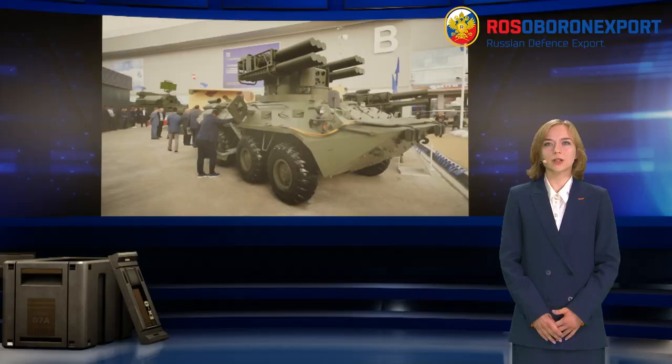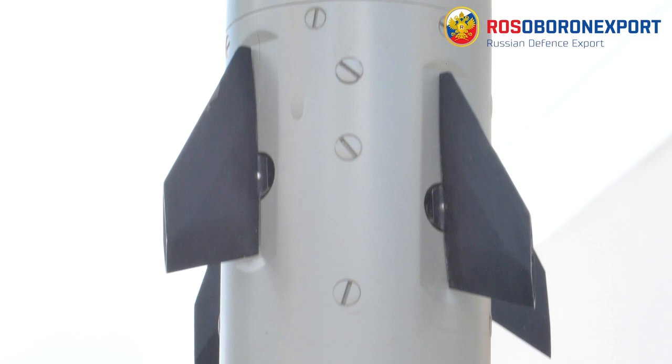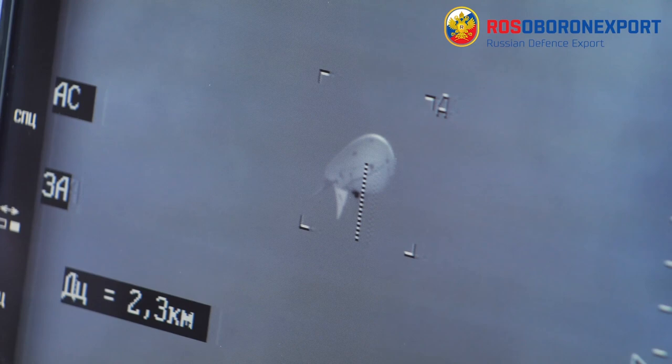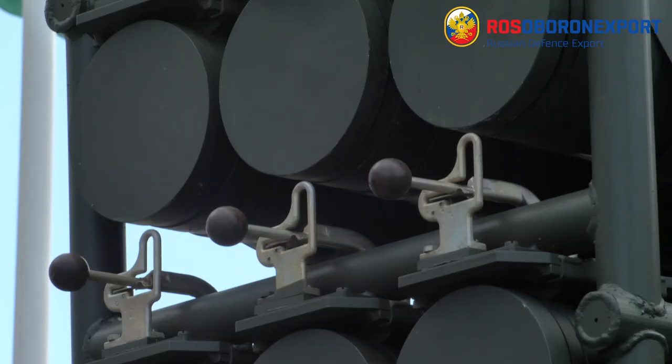Combat crew is two people. The key principles of ADMS operation are placing on one combat vehicle the missile armament, target acquisition and tracking means, missile guidance means united by a common optical electronic weapons control system. Designing the fire unit as a complete launcher that makes it possible to mount it over different carriers with a payload of over 3.5 tons.